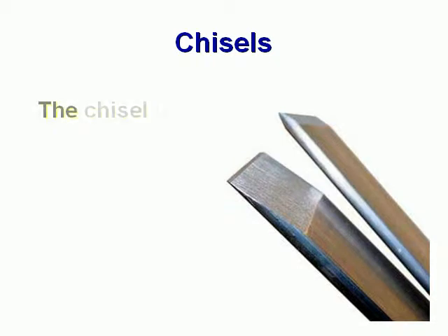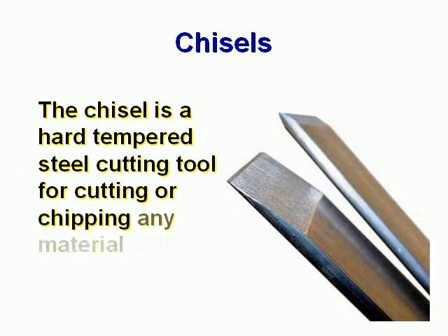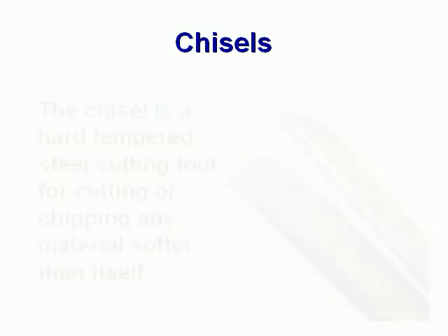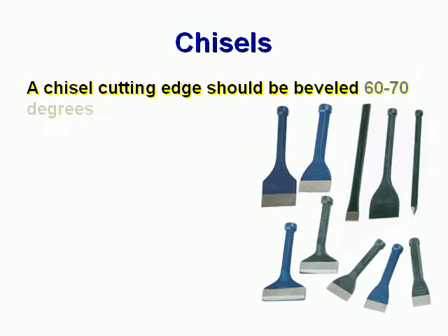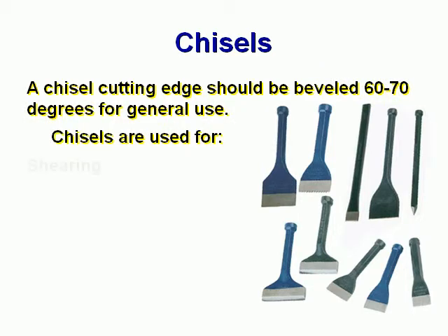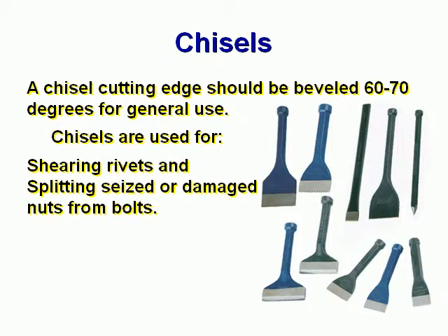Chisels. The chisel is a hard tempered steel cutting tool for cutting or chipping any materials softer than itself. A chisel cutting edge should be beveled 60 to 70 degrees for general use. Chisels are used for shearing rivets and splitting seized or damaged nuts from bolts.